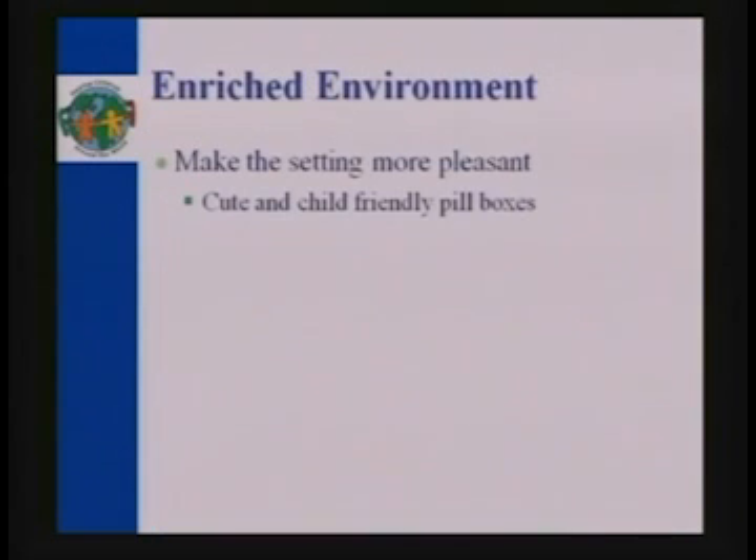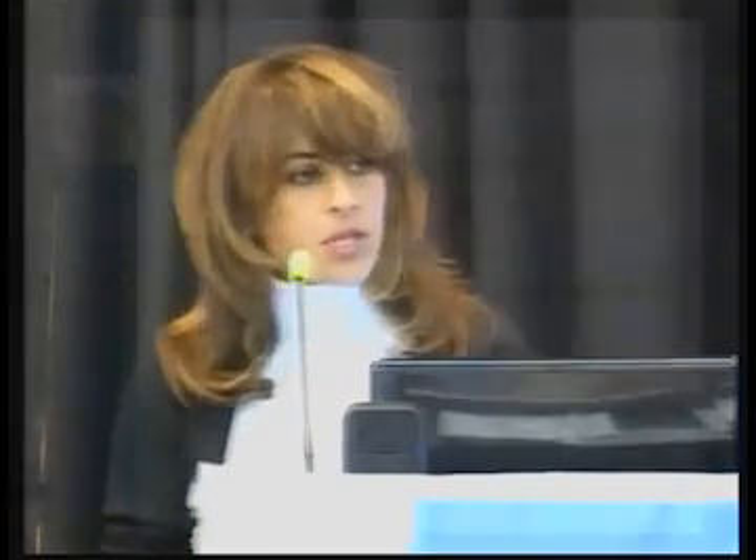Enriched environment basically means it's a new skill — make it a happy place. If you have all the pills, put them in decorated things if your child is into that. Play favorite music in the room, and reduce the anxiety involved with learning a new skill that involves swallowing. Whenever you have a new skill connected to a gag response, you need to make sure anxiety is low. Show the child the rewards — 'if you do this, this is what you're going to get.' Motivate the child and make the environment positive.